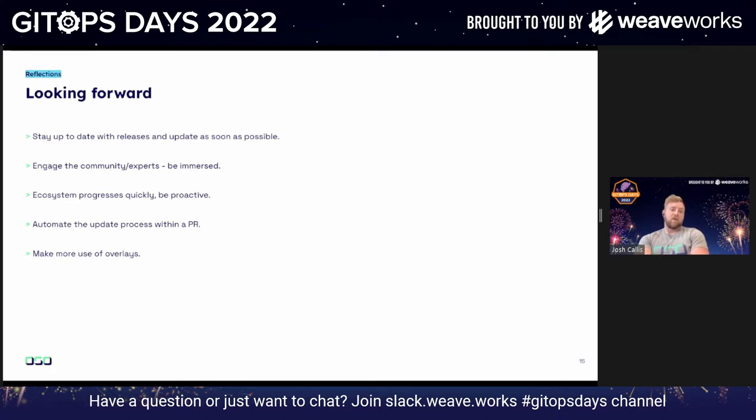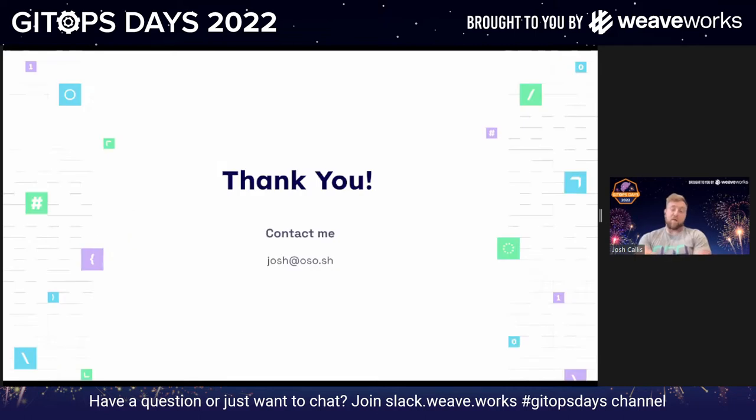That's our learnings for migrating from Flux 1 to Flux 2. I had to rush the end slightly because I was conscious of the time, but really, that covers it. Thank you.